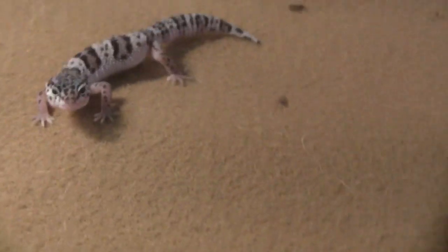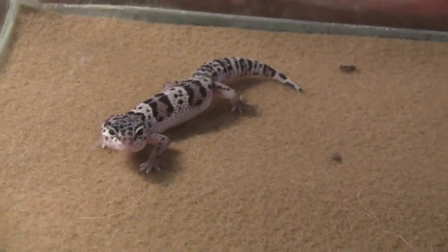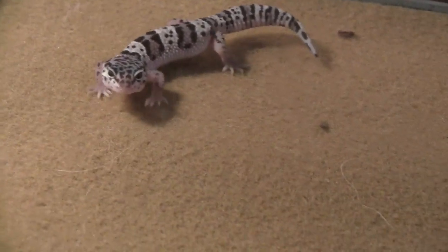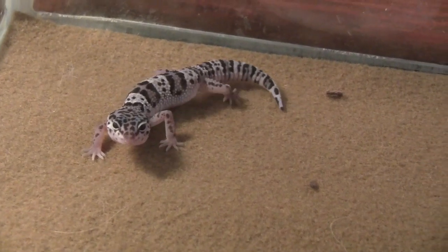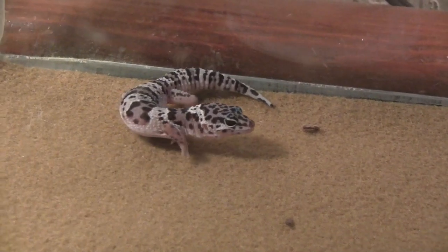One more thing you guys probably don't know — I did order a Diablo Blanco, so it should be arriving. I don't actually even know when it should be arriving because they still have to get it in and then I'm going to go pick it up. But it's a male, full grown, and so when I get that I will do a video.